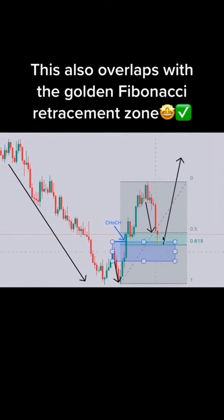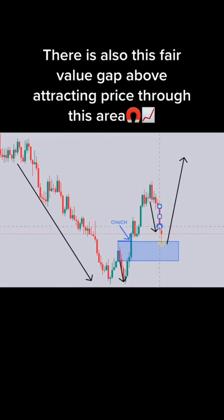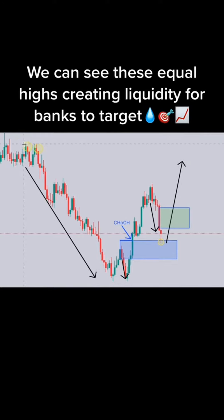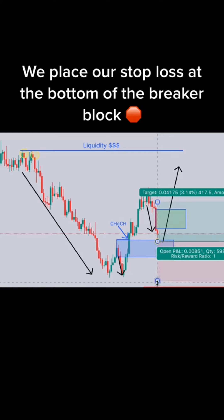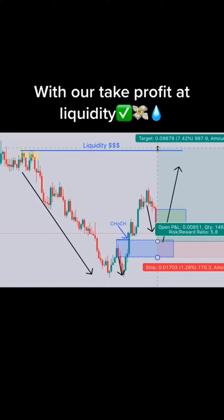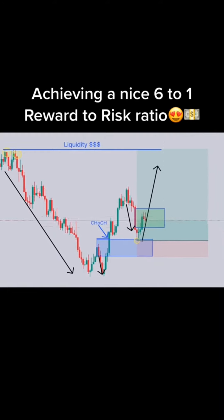3, 2, 1. Buy or sell? The correct answer is buy. 3, 2, 1. Buy or sell? The correct answer is buy. 3, 2, 1. Buy or sell? The correct answer is buy. We'll be right back.